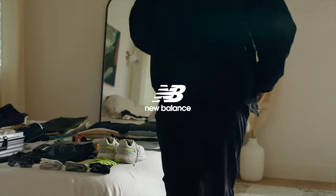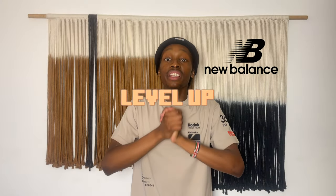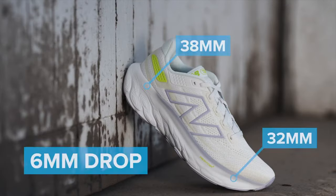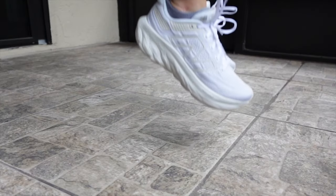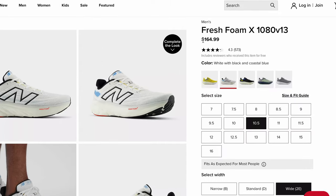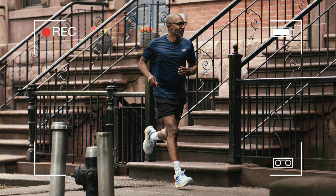Now for number three, we have the New Balance Fresh Foam X 1080s. This is New Balance's top-of-the-line running sneaker when it comes to max cushioning. This shoe is amazing because it has a very soft and plush midsole, and when on foot, your feet even sink into the midsole. The New Balance Fresh Foam X 1080s is priced pretty competitively at $165, and it definitely strikes as an everyday shoe for everyday use.